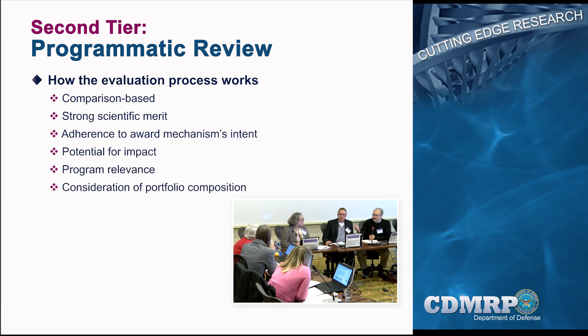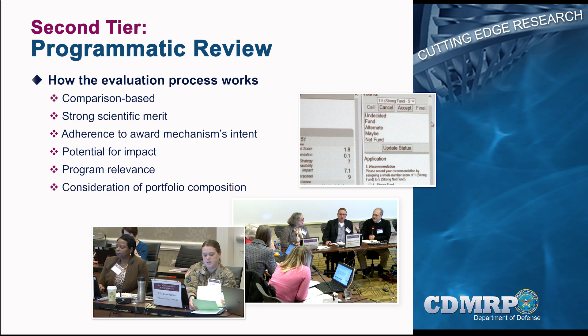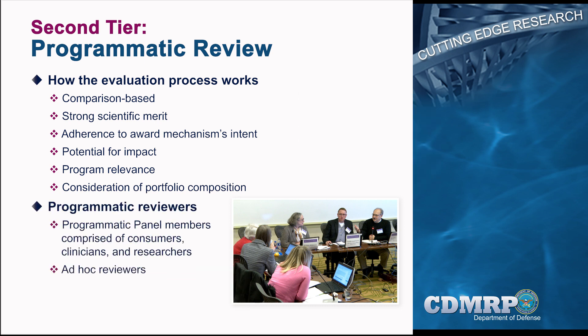Programmatic review, the second tier of review, is conducted by the programmatic panel. It is a comparison-based process in which applications compete within a common pool. Scientific merit is just one of several criteria used by the programmatic panel to recommend applications to fund that best meet the goals of the program. When considering applications for funding, the programmatic panel turns to the summary statements and associated scores from peer review, as well as abstracts and other supporting documentation. The programmatic panel members do not automatically recommend funding for all submissions that are highly scored by the peer review panels. Rather, they compare applications against each other using programmatic evaluation criteria to recommend a broad portfolio of grants for funding that reflect the investment strategy for that particular program cycle. Each programmatic panel is composed of a balanced, multidisciplinary group of research scientists, clinicians, and consumers. The scientific members represent diverse disciplines and specialty areas, and consumers represent advocacy, support, or outreach organizations.